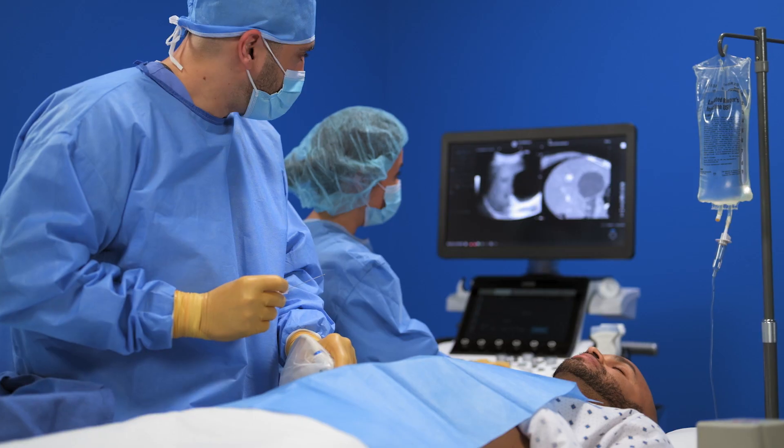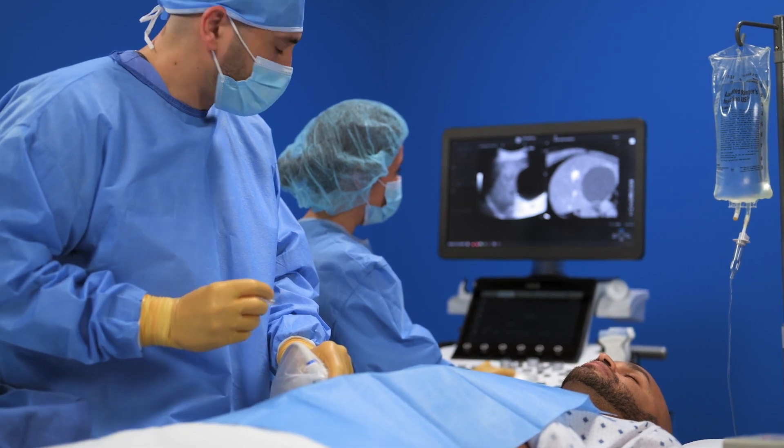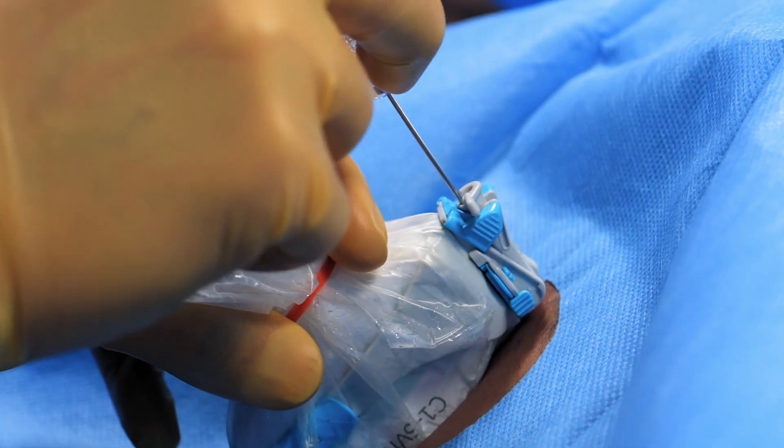When it comes to ultrasound technology, seeing is believing. Because the better you can see, the better you can diagnose and treat your patients.